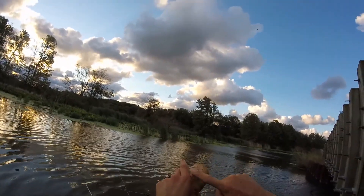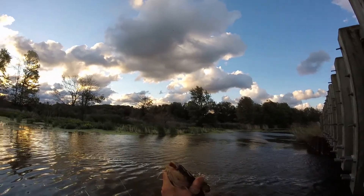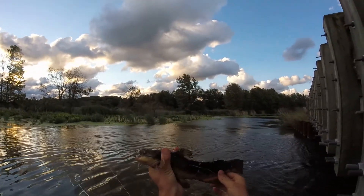Yellow bullhead have white whiskers on the bottom; the browns and the blacks have black whiskers on the bottom. That is the easiest way to tell the difference between the species.